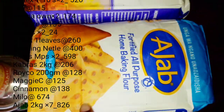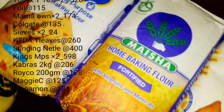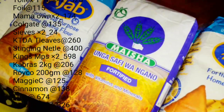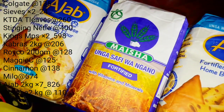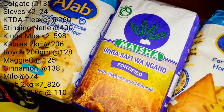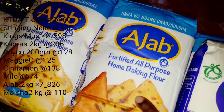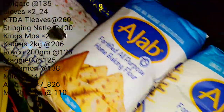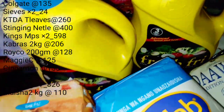The next items, and there are quite a few, are the baking flours — the fortified all-purpose baking flour. I must say Ajab has won my heart because it is really very easy to work with. Another brand that warms my heart is Maisha Unga Safi, fortified with vitamins and minerals. The funny thing is you'll never find this flour anywhere except Nyeri supermarkets — I think it's milled somewhere in Kaganjo. Ajab is widely available and is a very good brand, easy to work with for chapatis, mandazis, and whatever you need.